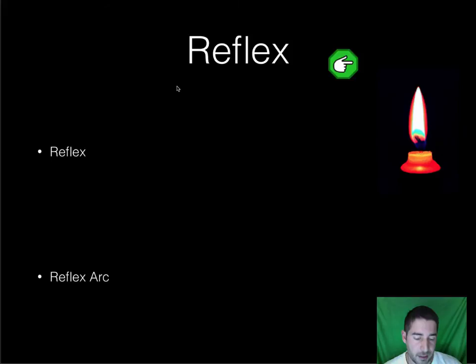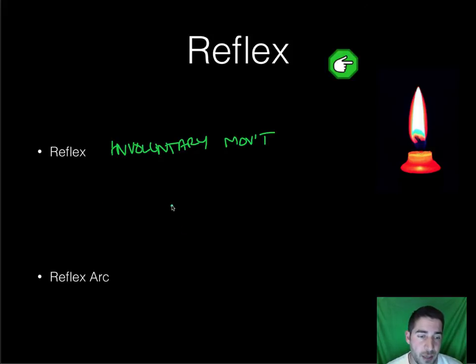Part of the nervous system's job involves reflexes. A reflex is just an involuntary movement — it never reaches your brain. Most information goes from your sensory neurons through your central nervous system, through your spine, to your brain. Your brain then decides what to do and sends a message back down through a motor neuron telling you how to respond. A reflex, however, stops at the spinal cord and runs back down.